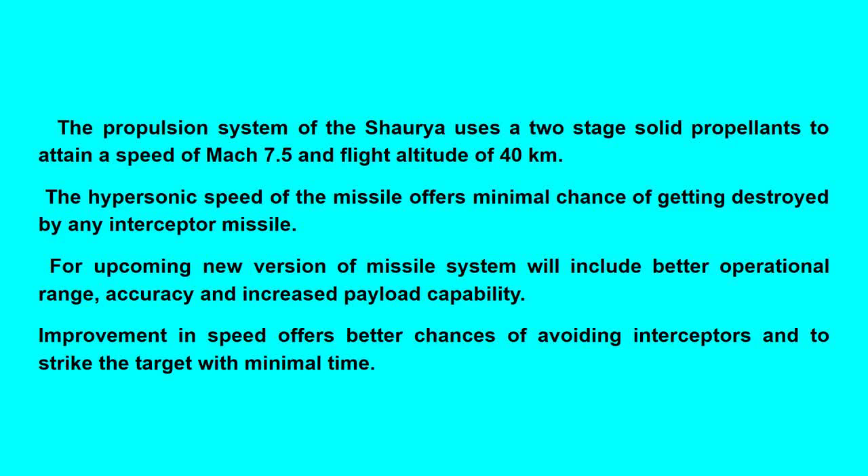The propulsion system of the Shaurya uses a two-stage solid propellant to attain a speed of Mach 7.5 and a flight altitude of 40 kilometers. The hypersonic speed of the missile offers a minimal chance of getting destroyed by any interceptor missile. An upcoming new version of the missile system will include better operational range, accuracy, and increased payload capability, with improved speed offering better chances of avoiding interceptors and striking the target with minimal time.